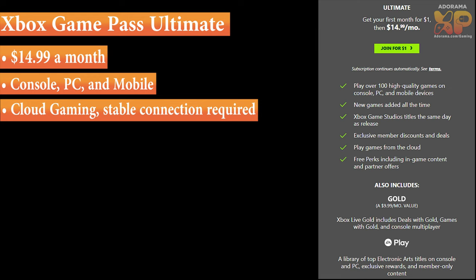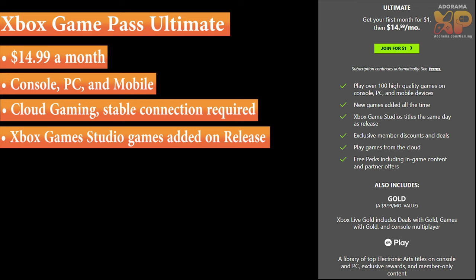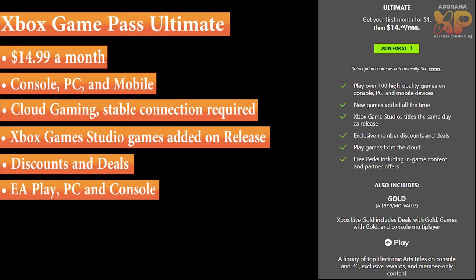What cloud gaming does is allow you to stream the game instead of downloading it. So those big games like Call of Duty, Apex, or Witcher 3 — you don't have to worry about downloading those games onto your phone, PC, or console. You can stream them directly over the internet. You get all the same stuff from before: new games added in the future, access to Xbox Game Studios on the same day as they release, member discounts and deals, and games from the cloud.